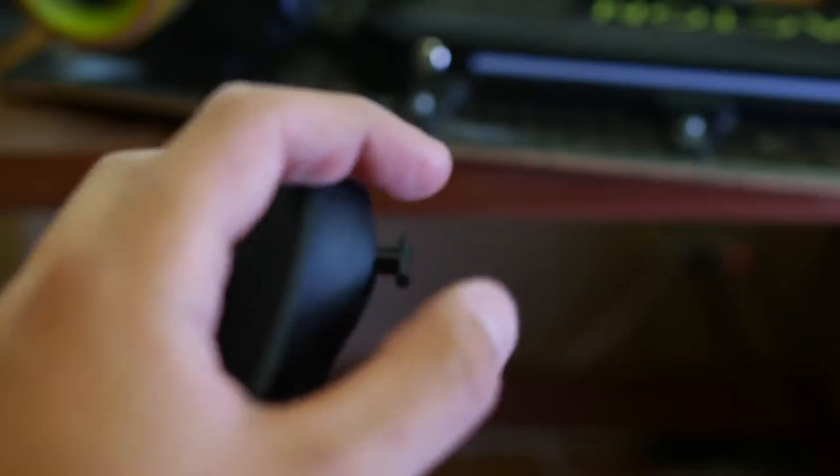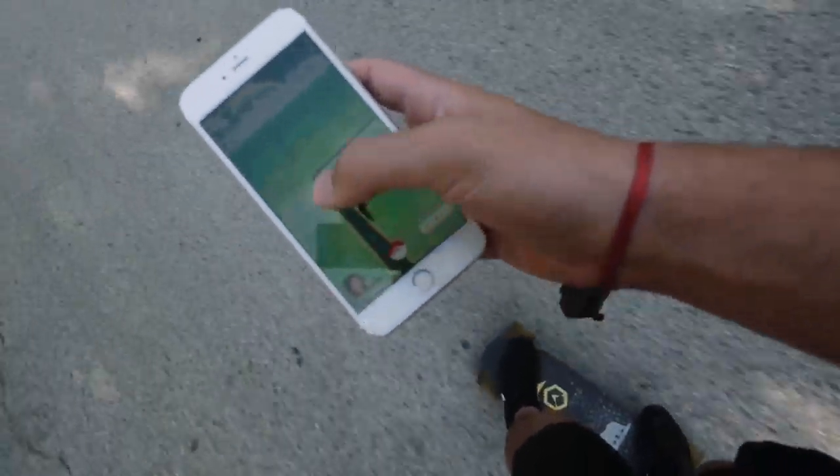I don't recommend it, but if you want to do something else with your controlling hand — like catch a Pokémon — you'll have the opportunity. I think of this cruise control function as cool for longer distances, because believe it or not it does get uncomfortable to hold down the Boosted Board's throttle for a long amount of time.